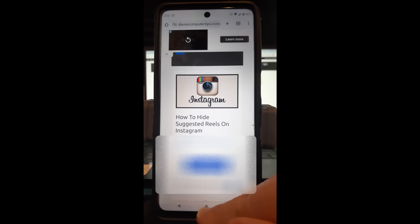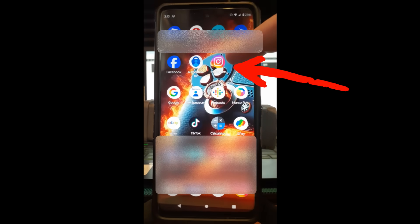Let's go find our Instagram app. My Instagram app's right here — tap on that. Once you go in here, the first thing you want to do is scroll down until you find when the suggestions pop up. There they are — as you can see, Suggested Reels will be in the middle of your whole feed.